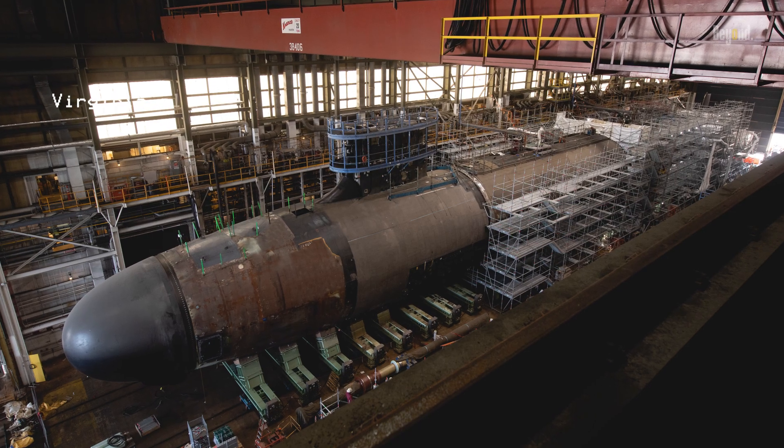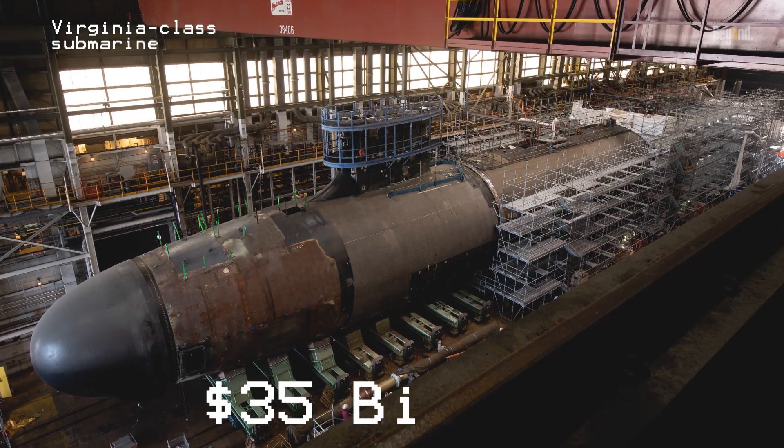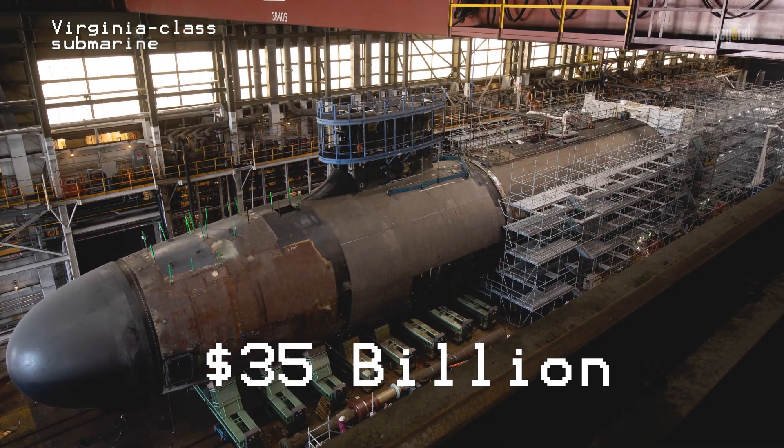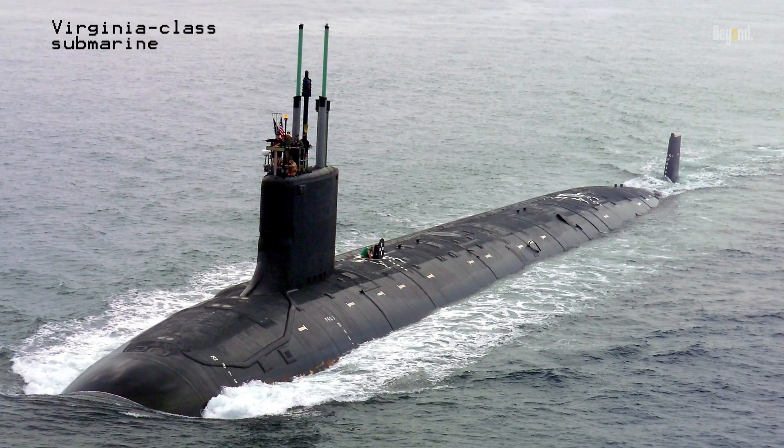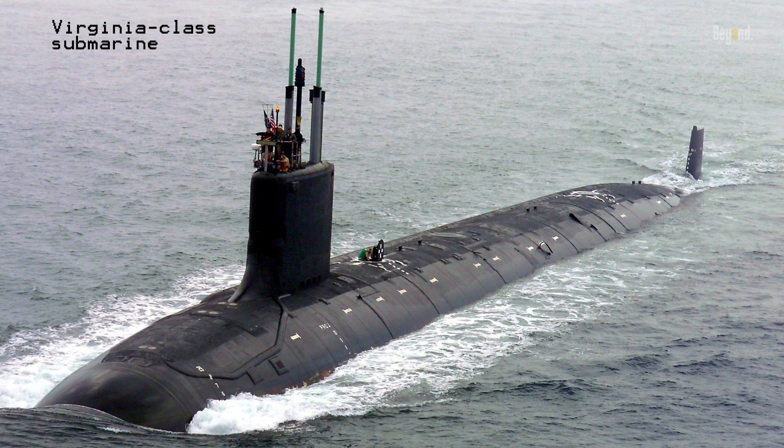The Virginia-class submarines are expensive, with the total value of the program sitting at $35 billion when government-furnished equipment is added. The Navy has procured 21 Virginia-class submarines, with another 17 on order.